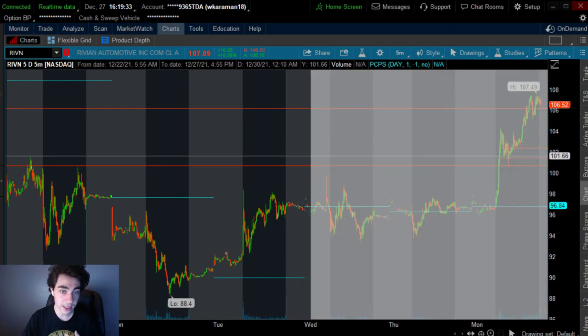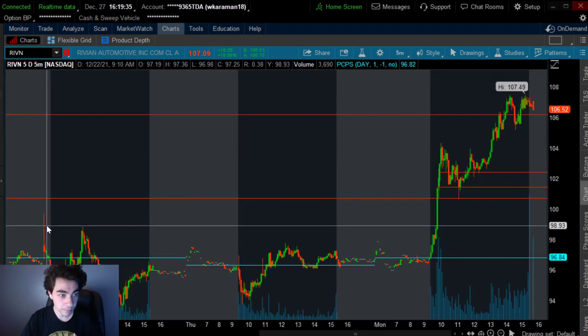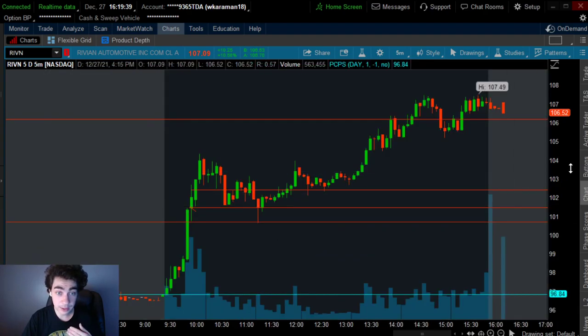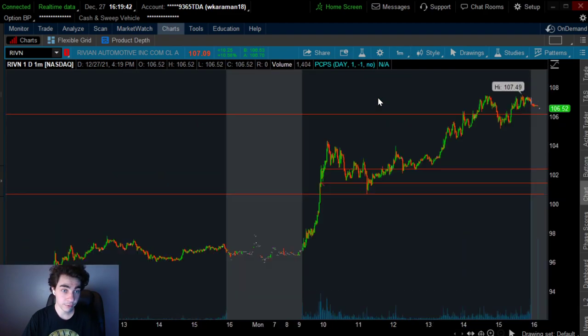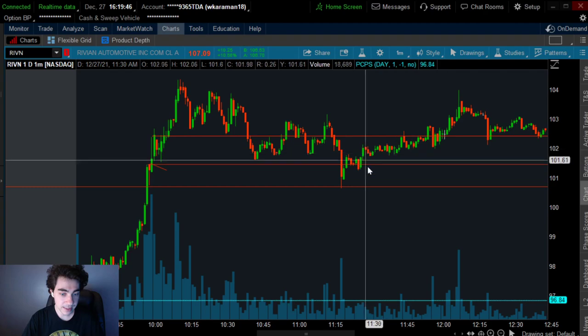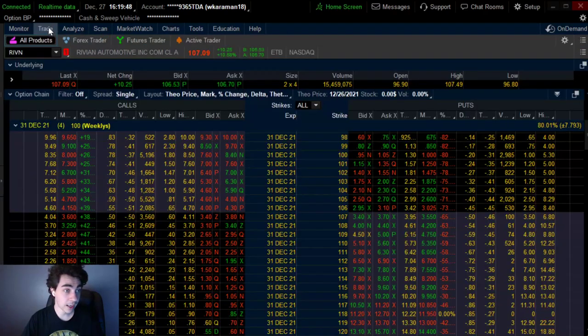Just looking at the five-day chart, this is what caught my attention. Once we started going above that key $98 level and clearly turned it into a support level, it was a strong buy from the get go. And my team was prepared for this trade. I ended up buying the calls at 9:59 AM.